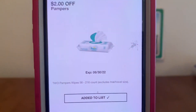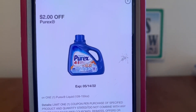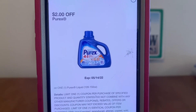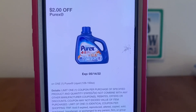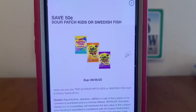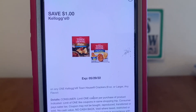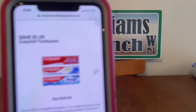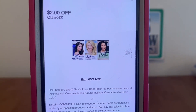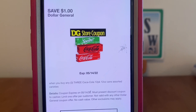There are a few more coupons to clip: $2 for the Pampers, $2 for the Purex — this wasn't in my must-clip digital coupon video because I thought the $3 coupon was still valid, but it expired this past Saturday. We've also got $0.50 on Sour Patch Kids or Swedish Fish, $1 for Kellogg's Townhouse crackers, $1 for Colgate, $2 for Clairol, and finally the $1 Dollar General Store coupon for Coca-Cola products.